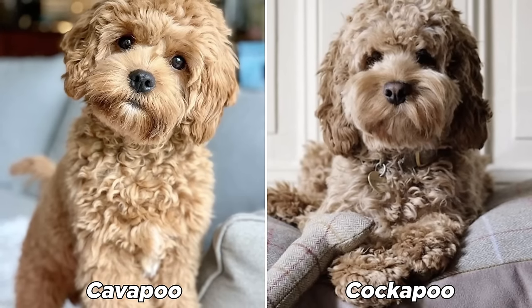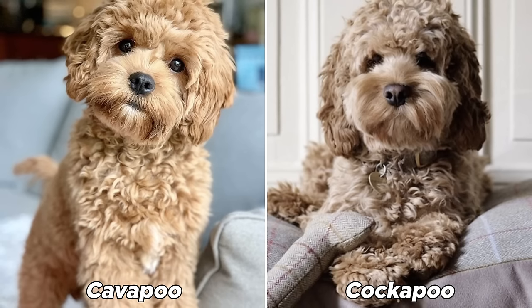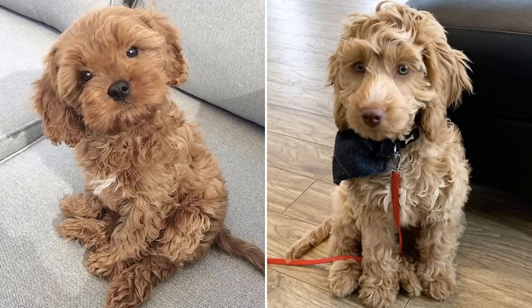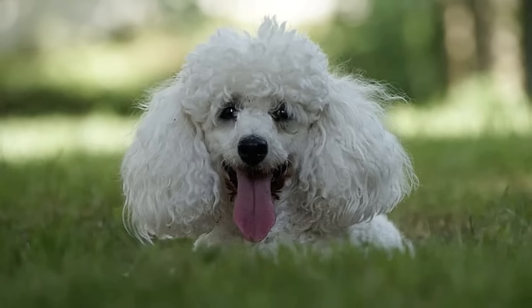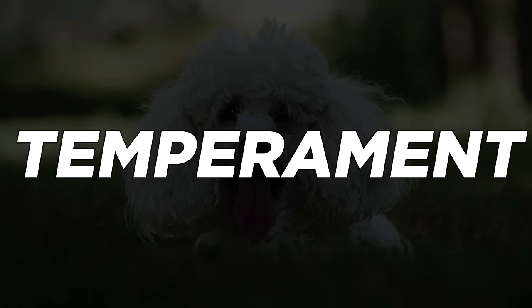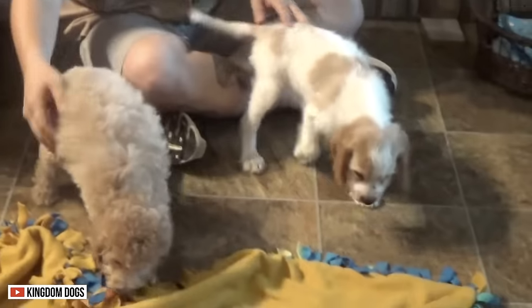The Cavapoo and the Cockapoo are two of the most amazing, affectionate, and intelligent creatures on the planet. Many interchange these dogs because they don't know their differences. But if you look closely, you can see the difference. Despite being descendants of the poodle, their appearance, personality, and temperament are different. Knowing these distinctions will give you an idea of which dog is the best pet for you.